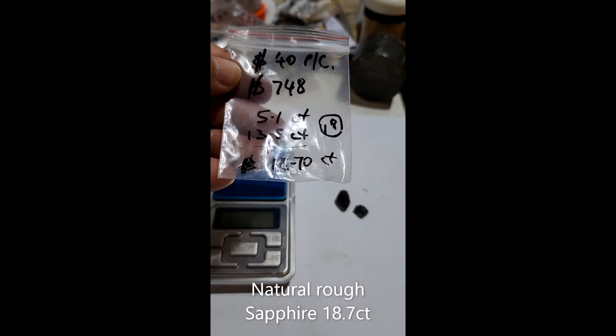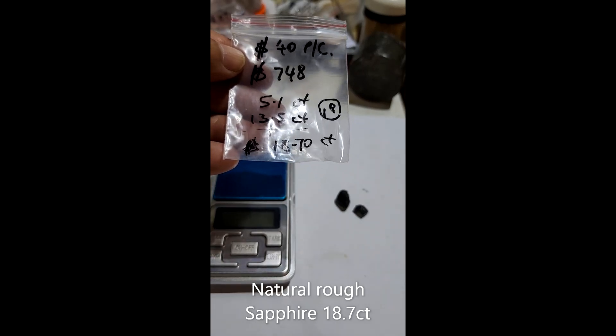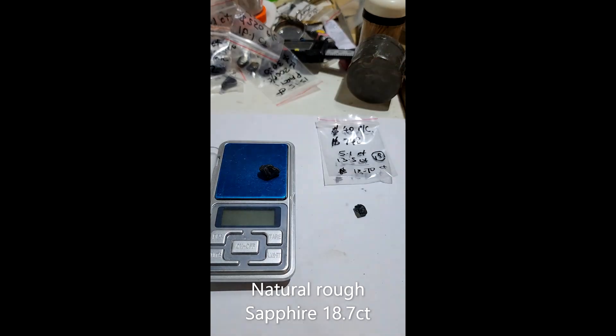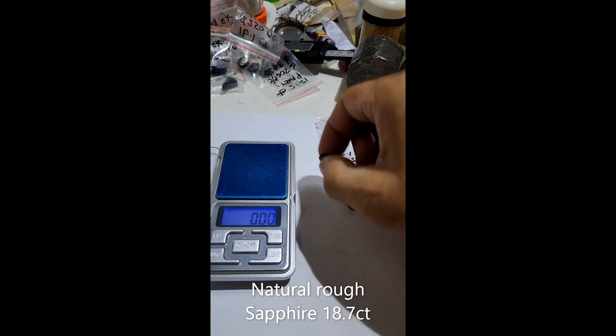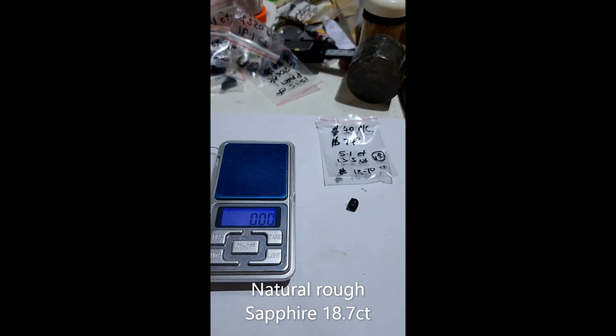Okay, here we go. Two sapphires, forty dollars per carat, seven hundred and forty eight dollars. One thirteen point five carat, one five point one carat.